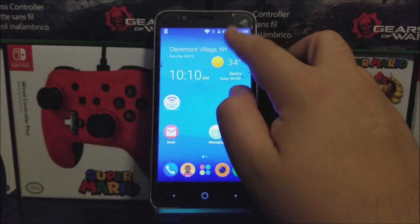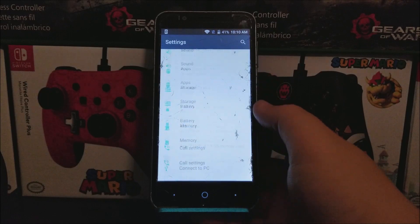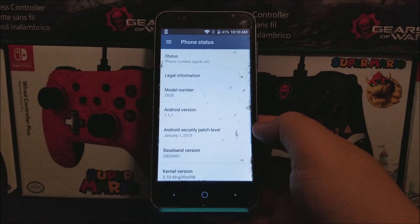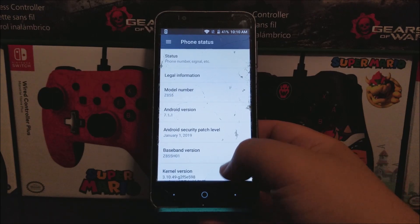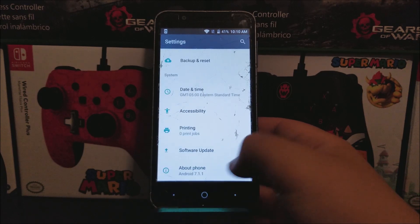Scroll all the way down and tap where it says About Phone. As you can see here, we are running Android version 7.1.1 and we have the Android security patch level from January 1st, 2019. The baseband version ends on 01 and the build number ends on B26.